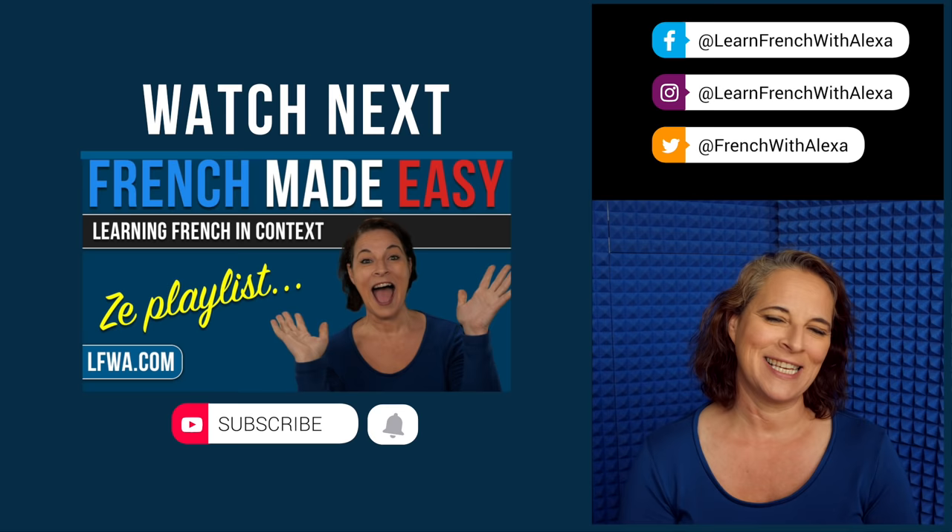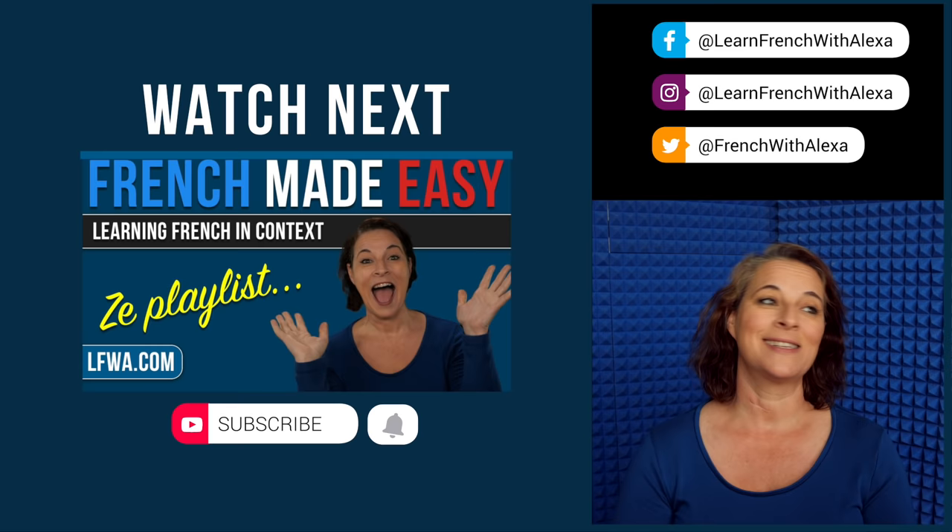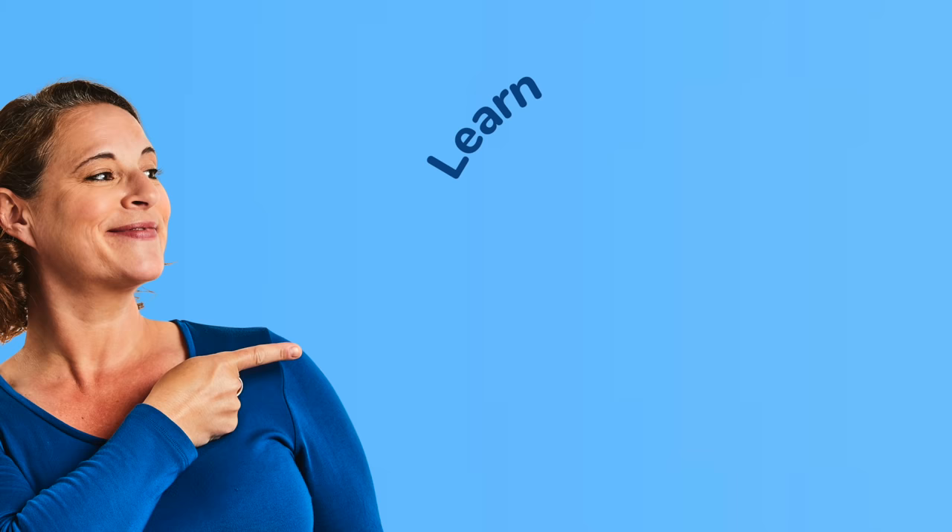Ok, that's it for me on possessive adjectives. Please check the other French Made Easy videos — they are super cool. Au revoir! Subscribe, leave a comment. À bientôt! Bisous, bisous. And I'll see you next time. Bye now.